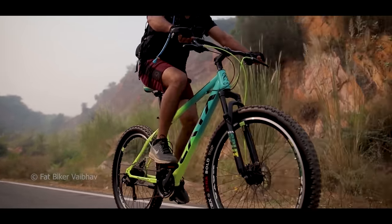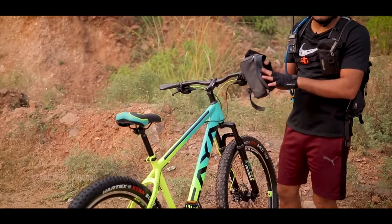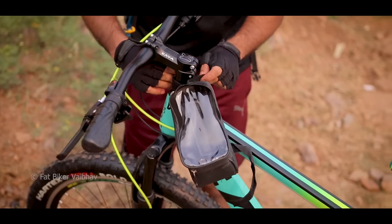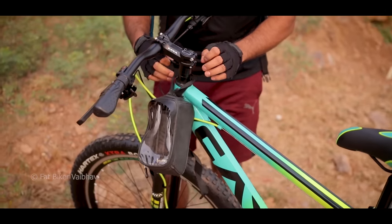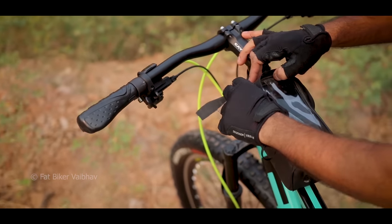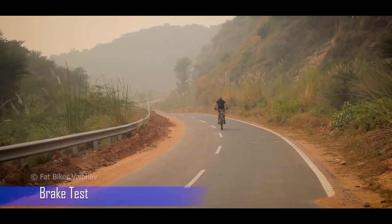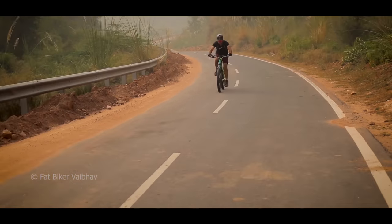Now let's do a brake test on this bicycle. I have a handlebar bag and I'll mount my mobile on it. All previous brake tests were done at approximately 20 km/h speed — now we'll calculate with GPS. The speed is building: 3, 7, 10, 16, 18, 20. Stable at 20.